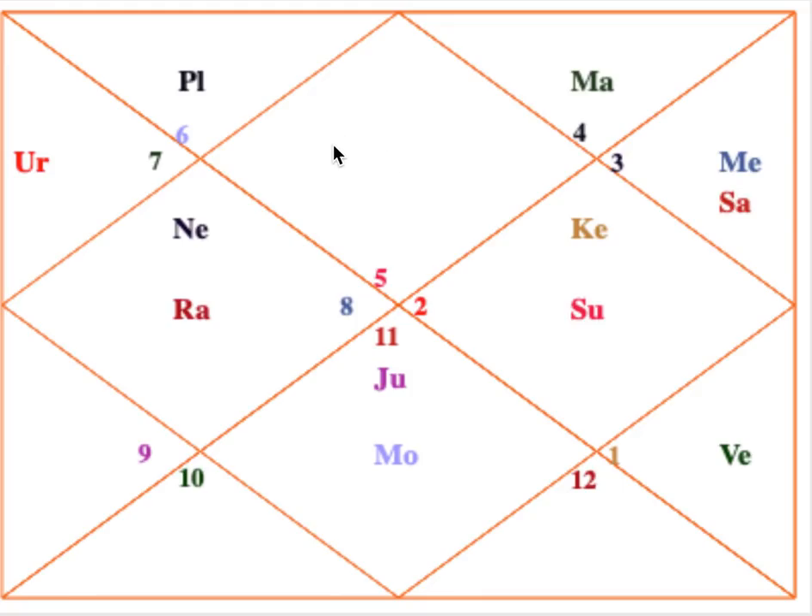In this chart, it's Leo lagna, and Sun is the lord of the ascendant sitting in the tenth house — very powerful there, in digbala, extremely powerful. Ketu is also placed there, so the Sun-Ketu conjunction is very, very good for spiritual progress.